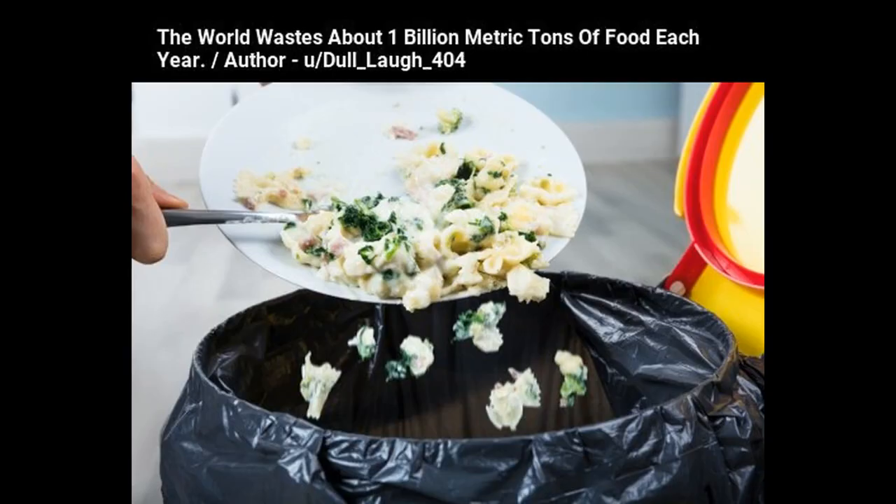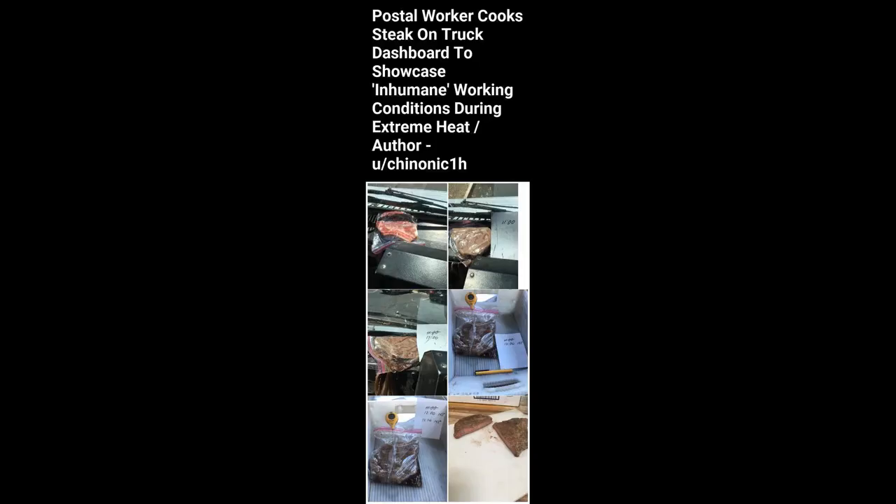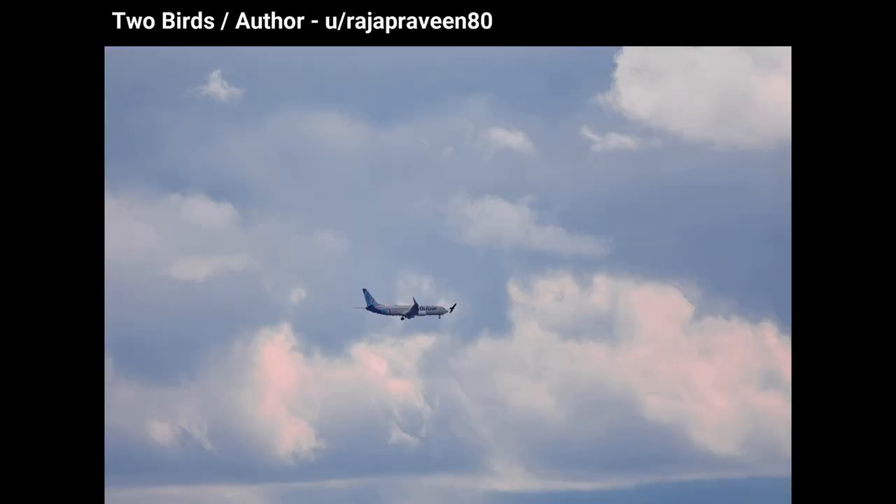The world wastes about 1 billion metric tons of food each year. Dragonfly landing on the nose of a water snake. Postal worker cooks steak on truck dashboard to showcase inhumane working conditions during extreme heat. Two birds.